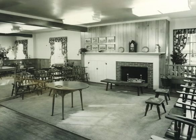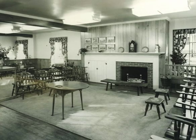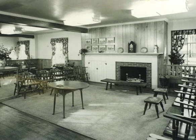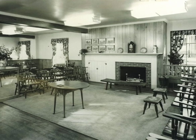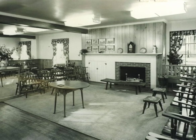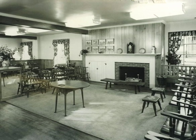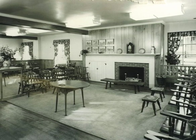An interior view of Steigerwalt Country Store in the 1950s. The fireplace, country pine paneling, and Windsor chairs were created to echo Pennsylvania colonial interiors, and likely reflected broader efforts to re-colonialize the shops of Chestnut Hill at that time.